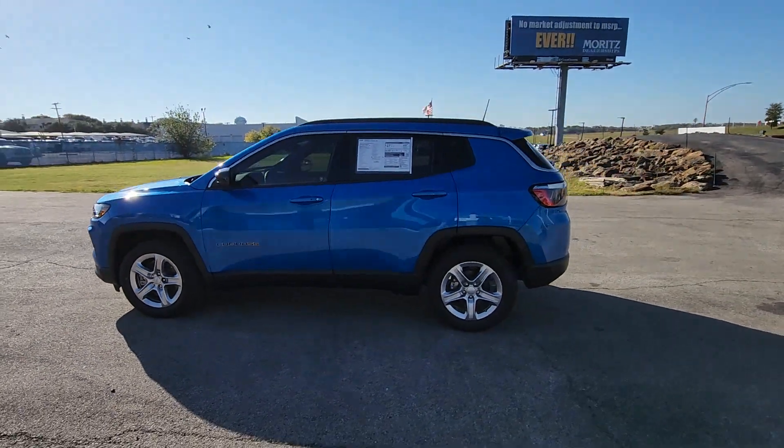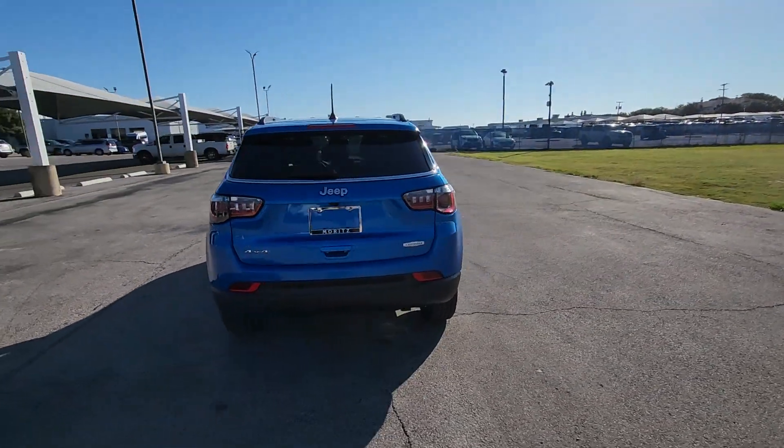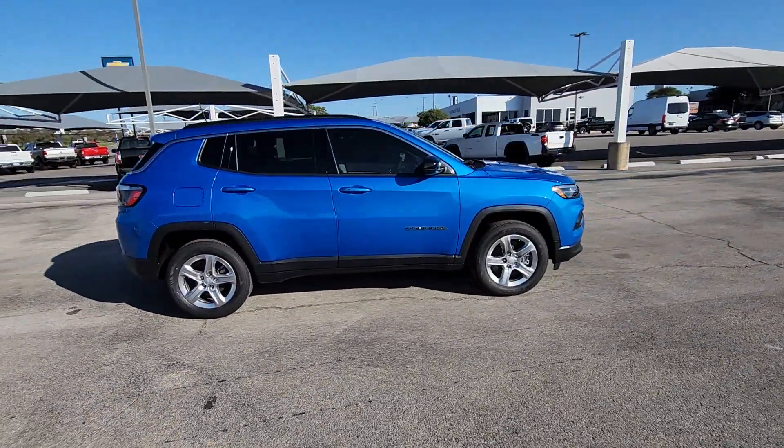Here is a wonderful 2024 Jeep Compass — the upscale, sophisticated compact SUV with advanced safety features to protect your most precious cargo. The following are some of this vehicle's highlighted options.